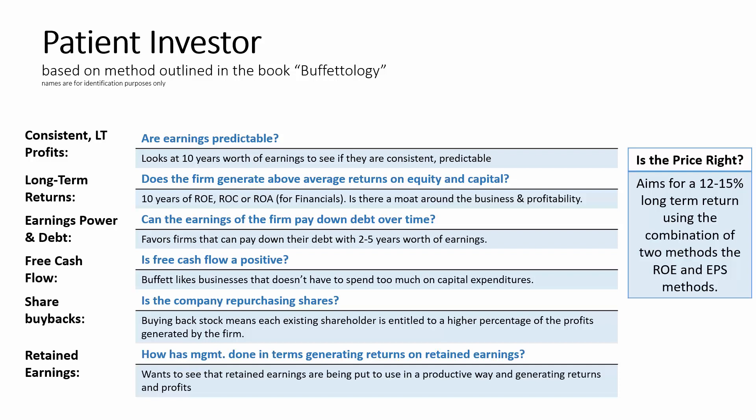Next, he wants to see higher-than-average long-term returns on equity and capital. The model looks at 10 years of ROE and ROC — or return on assets for financials. If a company has an above-average return on equity or return on capital for 10 years or longer, this helps indicate there's a competitive moat around the business. It could be a strong brand name, a low-cost producer, or a toll-bridge company. But something about the company helps it maintain higher-than-average levels of profitability, and that's attractive to Buffett.